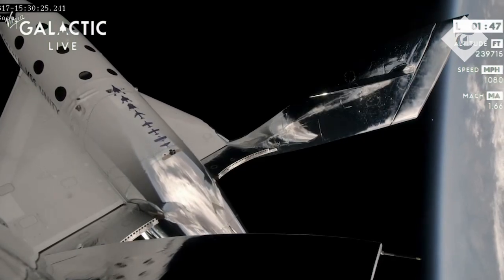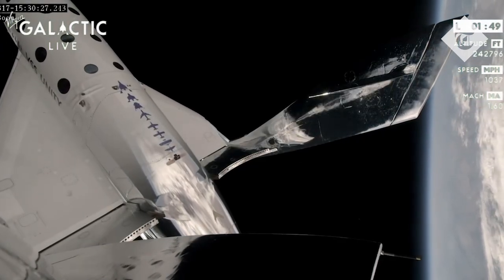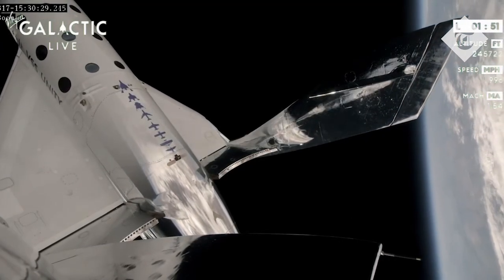The feather is moving, as you can see — starting that back flip maneuver. The feather is now fully up.